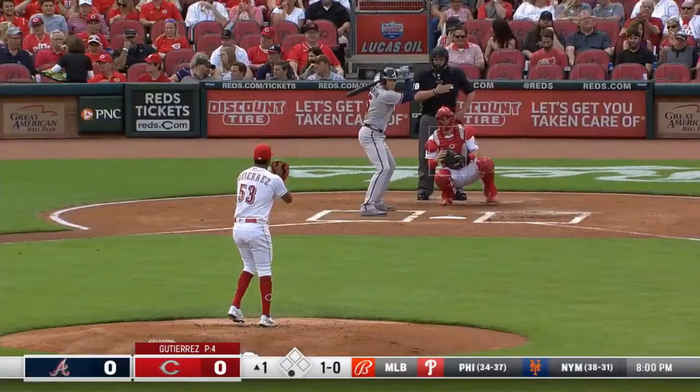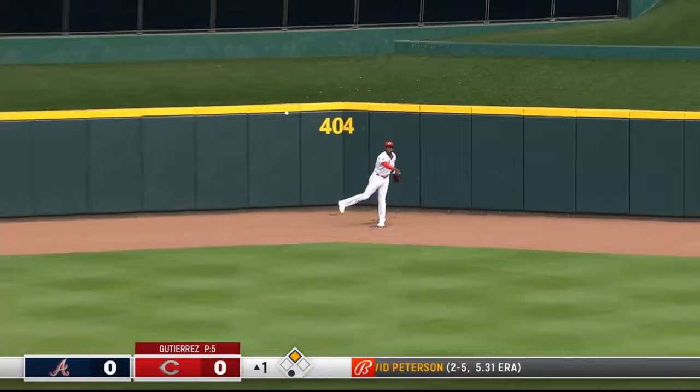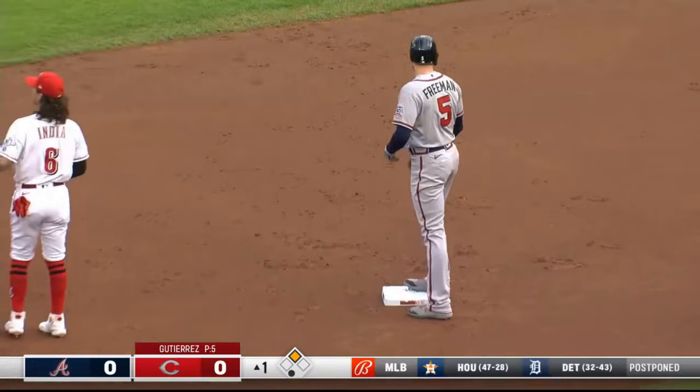Freddie sitting on 899 RBIs. And a missile hit to straightaway center and deep — right at the base of the wall at the 404 side. And Freddie Freeman with a one-out double. His ninth double of the year.